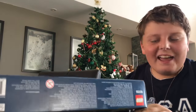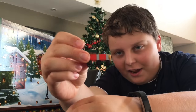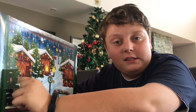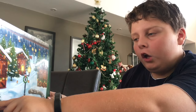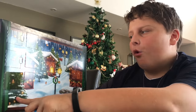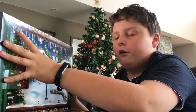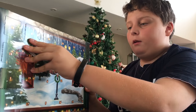Hi guys, today we are doing another Lego advent calendar! I didn't know I said that last time. We bought this little train — sorry about that, it was like a slow-mo — so I deleted it and re-uploaded it. Today is the second, so you guys will probably be seeing this in the morning or later today.